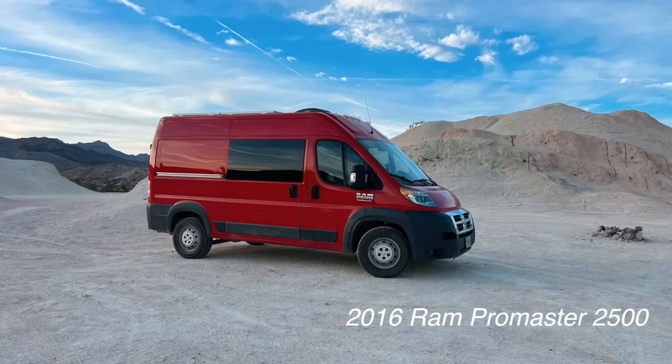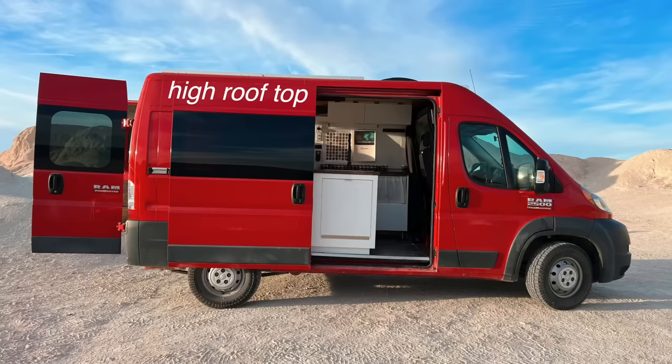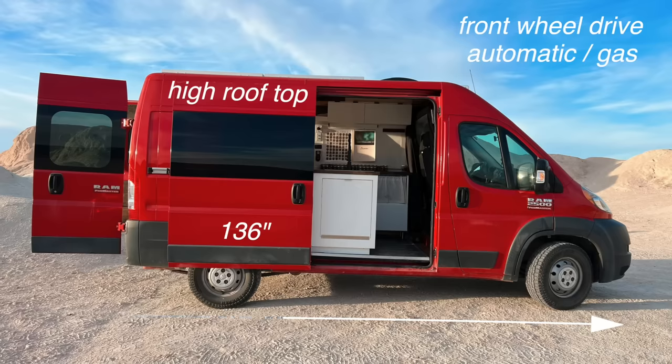Welcome to my van — welcome to my shoebox kingdom. This is a 2016 Ram Promaster 2500. It's the high rooftop model and the shortest wheelbase at 136 inches. It's front wheel drive, runs on gas, and in total it's about 60 square feet of living space, so the tour really shouldn't take that long.